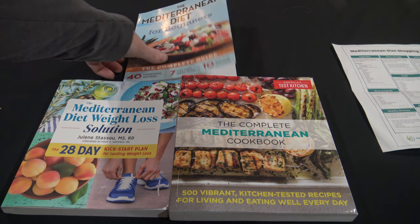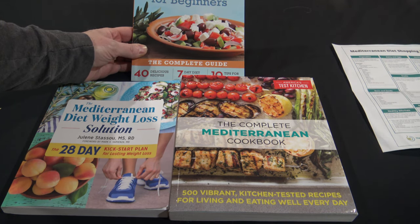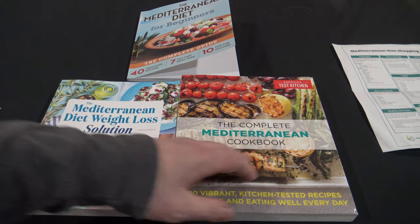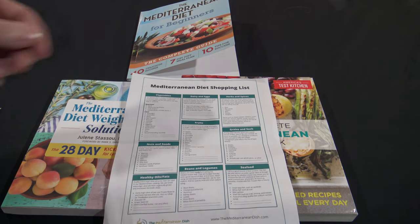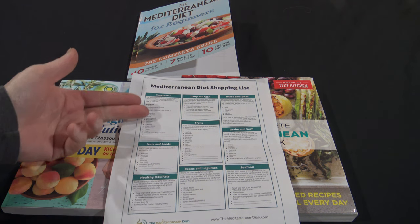Here are the three books I bought off Amazon — I'll put a link in the description below if you'd like to purchase them. I got the beginner book for simpler, easier recipes, one focused on weight loss, and a complete cookbook to keep for later in case I like some of the recipes.